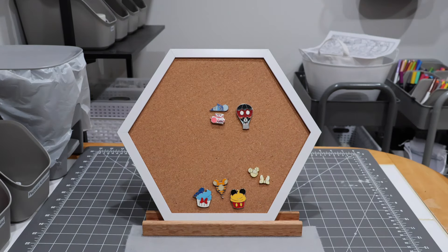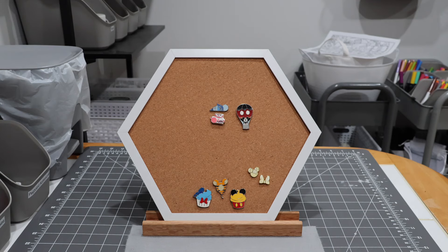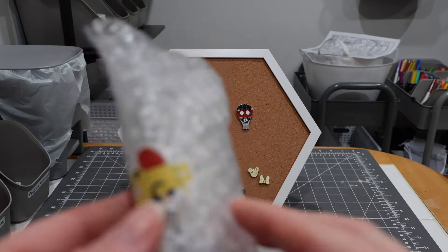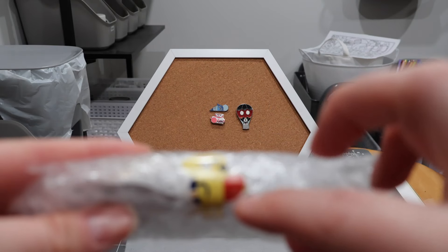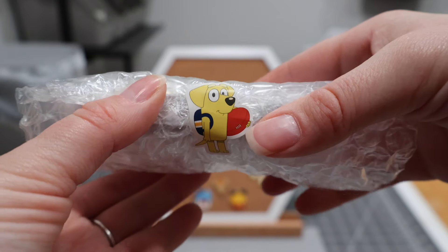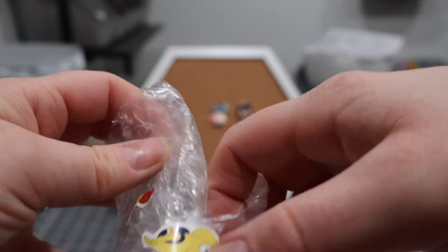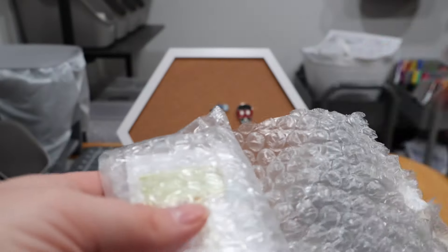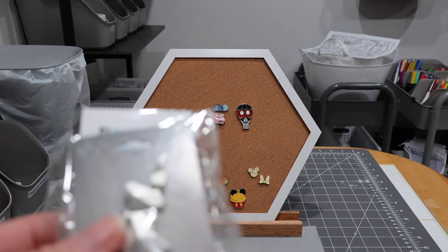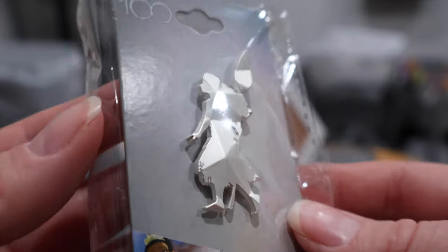That's it for that package. I think one is missing, so I'll reach out to the seller and check on that. Now we're on to this black package with several pins — another purchase from Mini Mama Pins on Whatnot. I really love purchasing from Mini Mama Pins. There's a little dog sticker sealing it. I've been getting some pin mail and haven't been good about filming all of my unboxings — sometimes I just want to get into them. Some packages have a sticker that says 'Warning: Opening this package will cause happiness.'